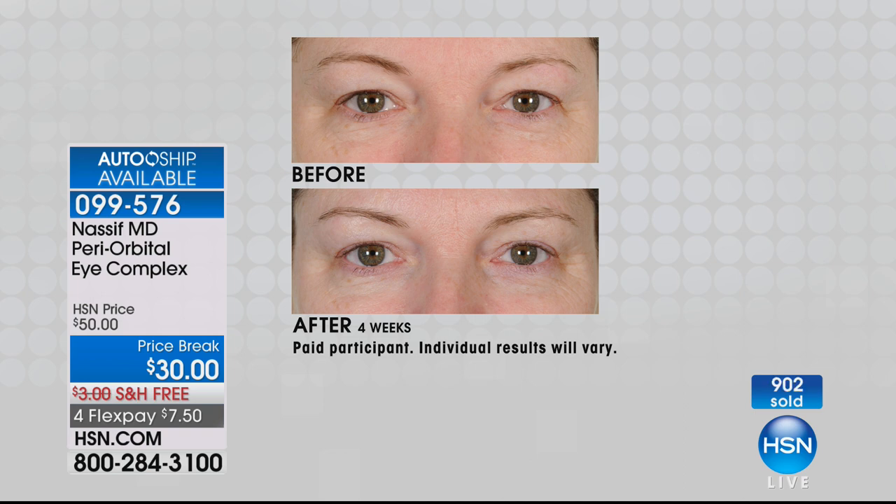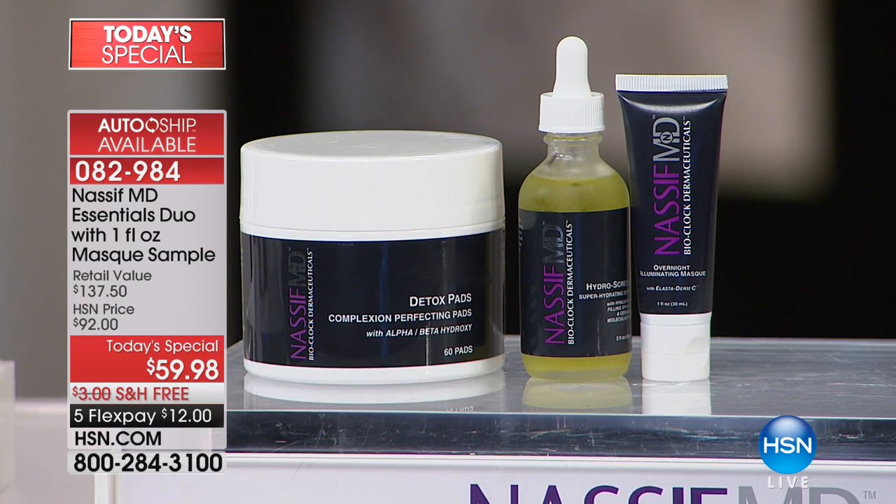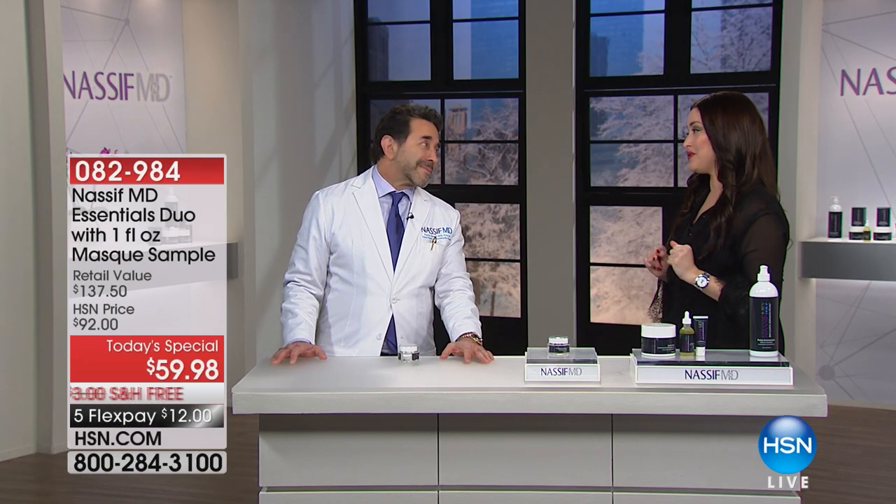$20 off of the HSN price for today. Get it home on Flex for $7 and change. The doctor brought in his first ever Today's Special and over 6,000 of you have picked this up - an incredible configuration of his three heavy hitters: that Hydro Serum for amazing hydration and youthful luminosity, the 60 oversized detox pads for detoxing and exfoliating, and the illuminating mask. Nearly $138 in value, getting it all for $12 on your charge card with free shipping. It's a complete system - you've got the eyes, you've got the face, you're taken care of.